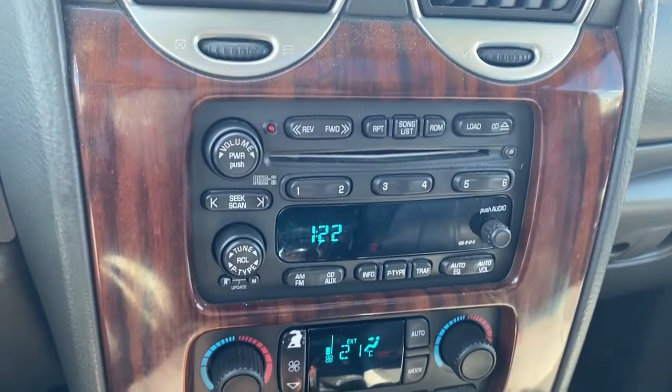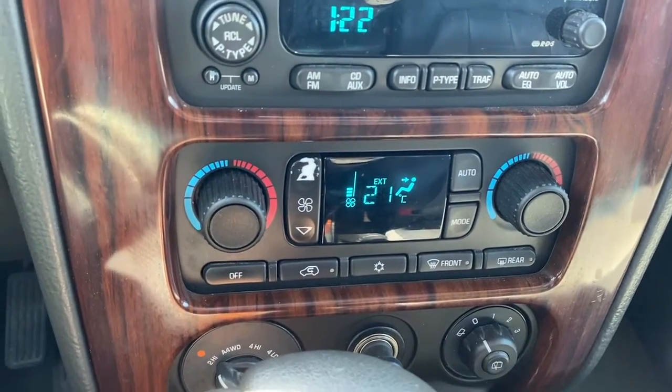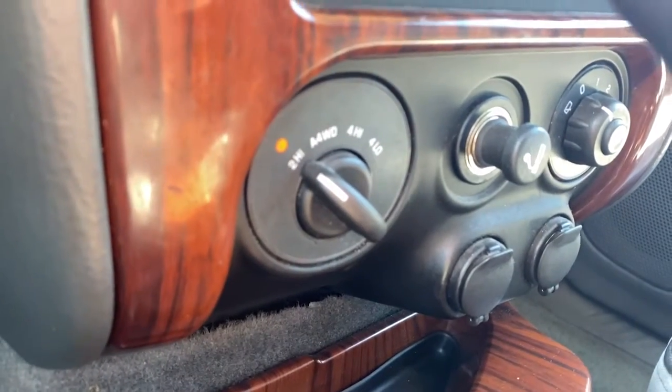Next are the media controls. We've also got a CD player, dual climate control buttons with air conditioning, two-wheel drive, and four-wheel drive.